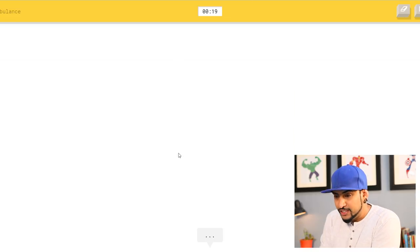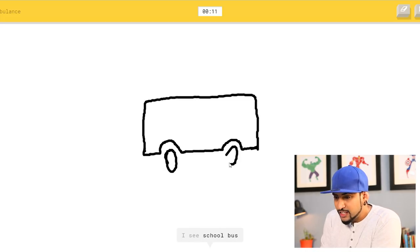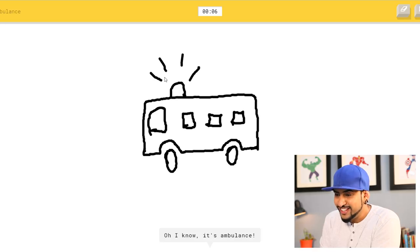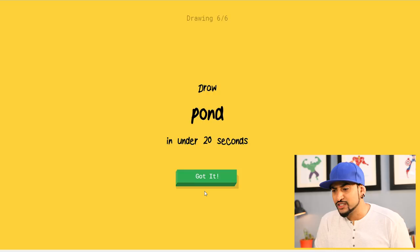And here we go — an ambulance. I see diving board, bench, table, keyboard... I see school bus, van, bus — oh, I know it's ambulance! That's right. Wait, didn't I draw six? I'm confused.